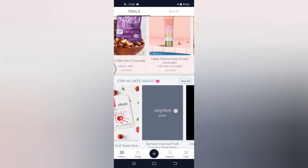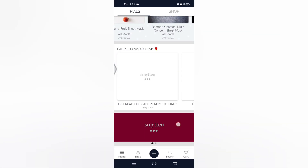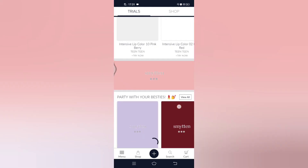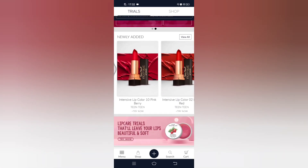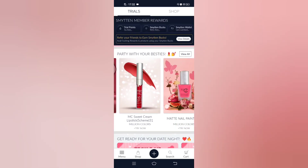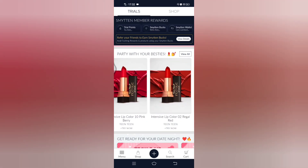Along with all these products, you can also see seat marks, lipsticks, nail paints, and lip colors — these are also available. You can browse all the products.